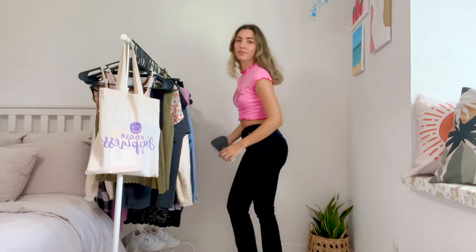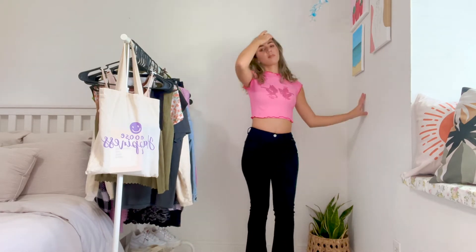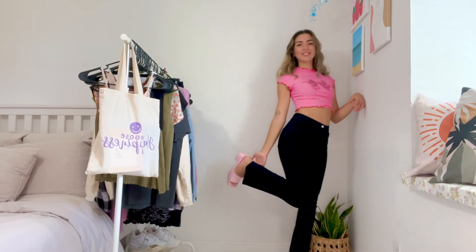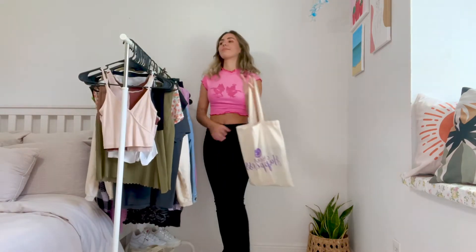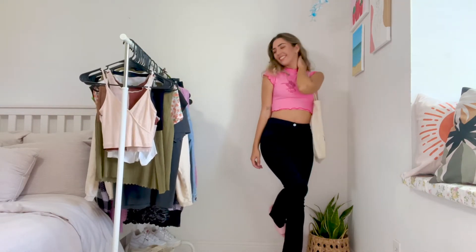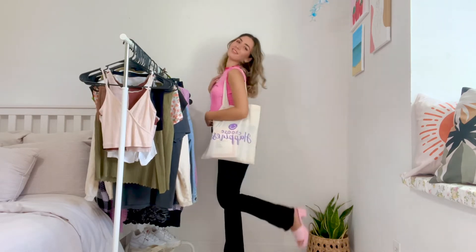This shirt I also got from Amazon and I paired it with the same black jeans from the previous outfit. I call this my Barbie outfit because it has pink on pink, which I love. I like this shirt because it has a little devil and an angel on it, which reminds me of a Gemini — I just thought it was really cute. I paired it with my pink Steve Madden mules, which I'm obsessed with and have been wearing all summer long, plus my tote bag. I love this outfit.